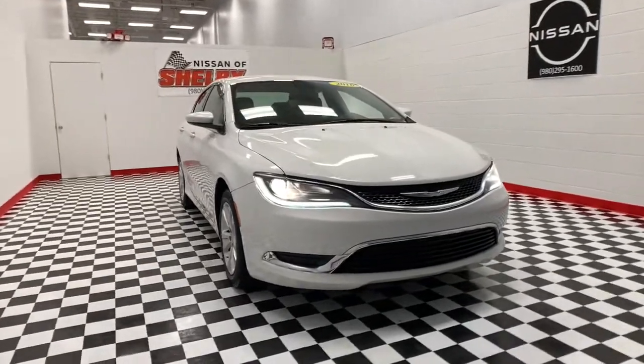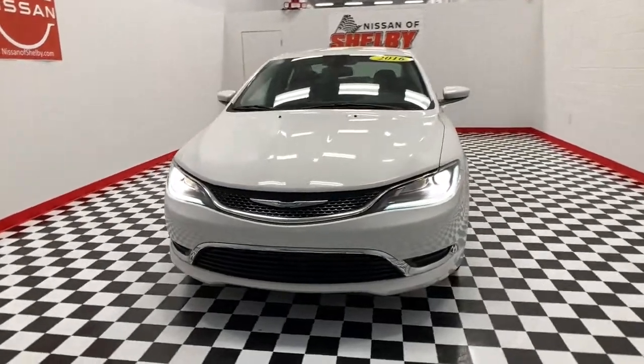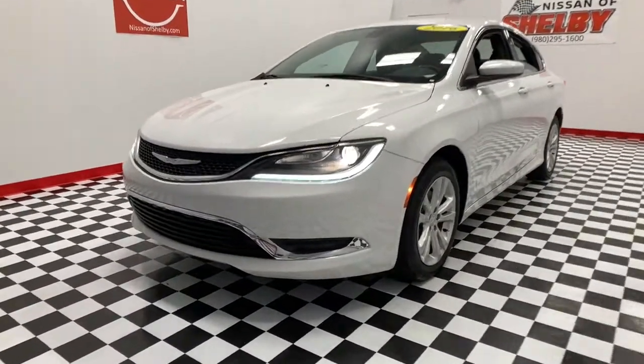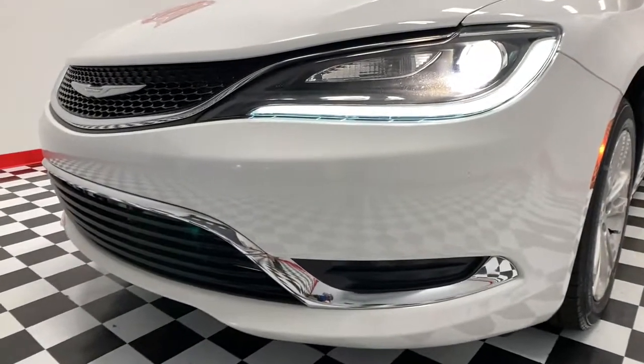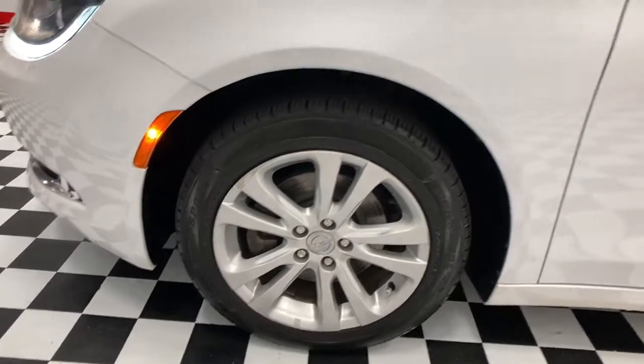You will be amazed by this 2016 Chrysler 200. With less than 100,000 miles on the odometer, this vehicle stands out from the rest. Prepare to take your driving pleasure to new heights and enjoy the best of modern efficiency and style.